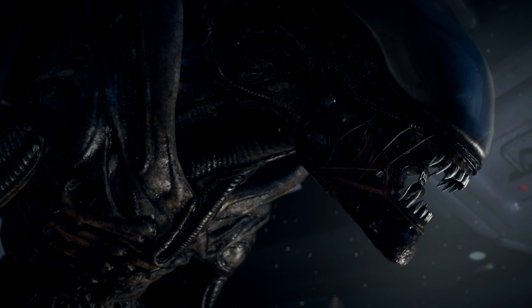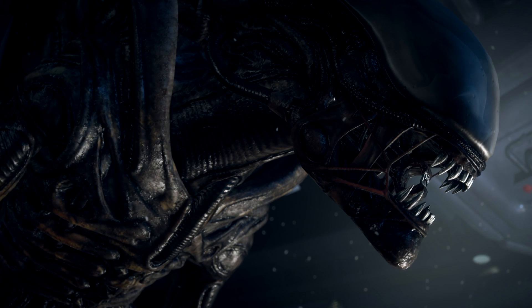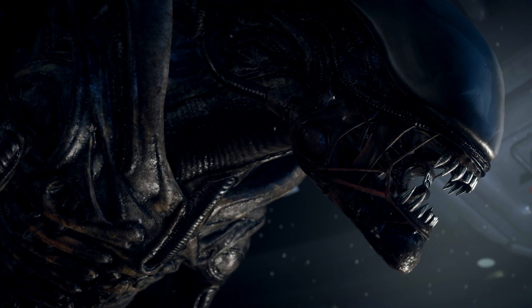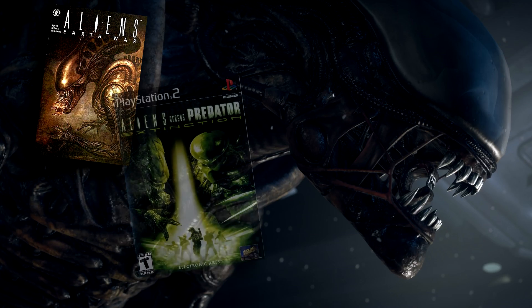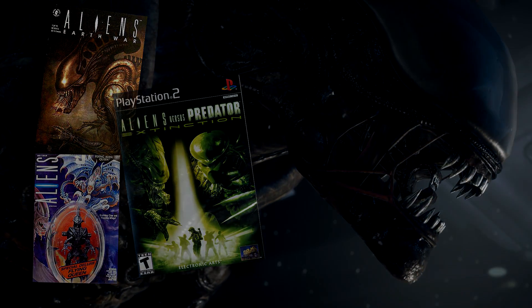One of my favorite aspects of the Xenomorph Alien is its variation. The sheer amount of forms and styles that these creatures can assume is only limited by their environments and hosts, so today I thought we could take a look at all the aspects of the Alien series — the comic books, the video games, and the toys — to find 10 amazing Xenomorph variants from the extended universe.